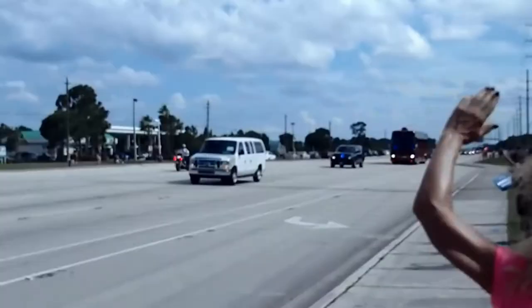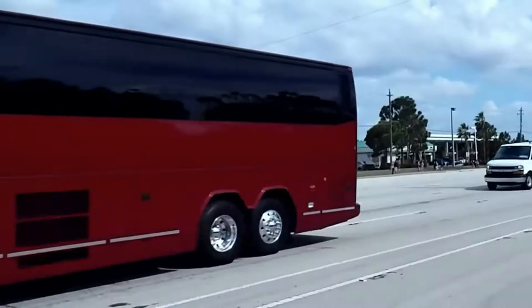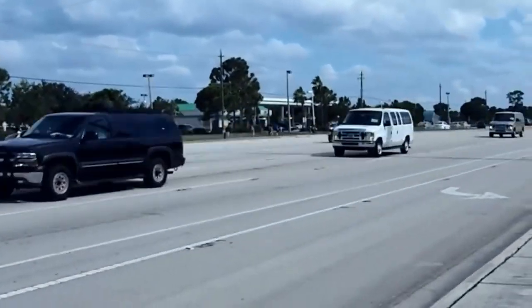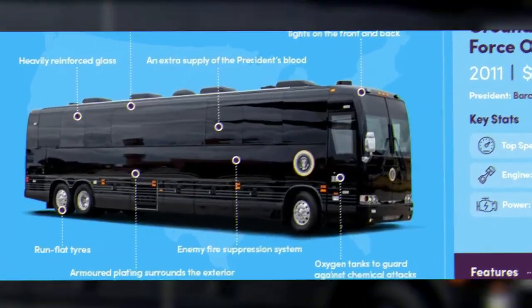Ground Force One's security precautions include run-flat tires, armored exteriors, and heavily reinforced glass. It also comes with a fire suppression system, oxygen tanks to provide breathable air in the case of a chemical attack, and an extra supply of the president's blood in case he is injured.